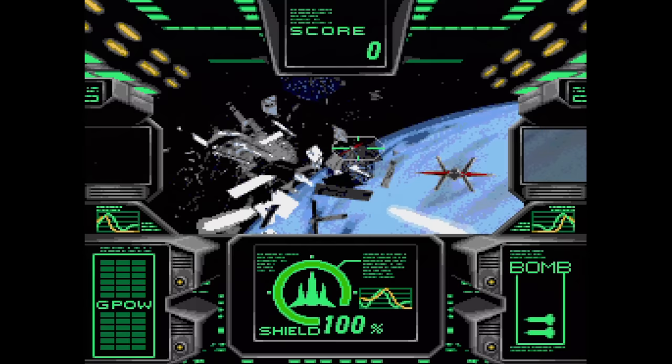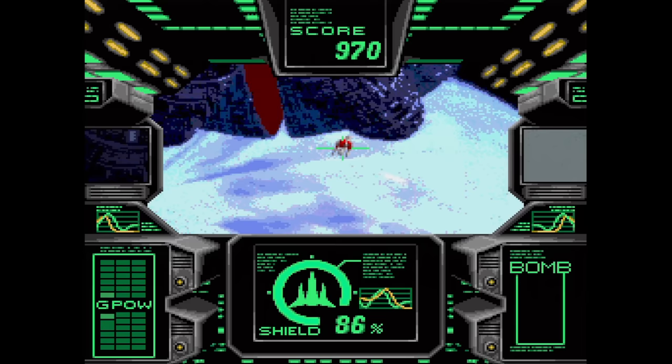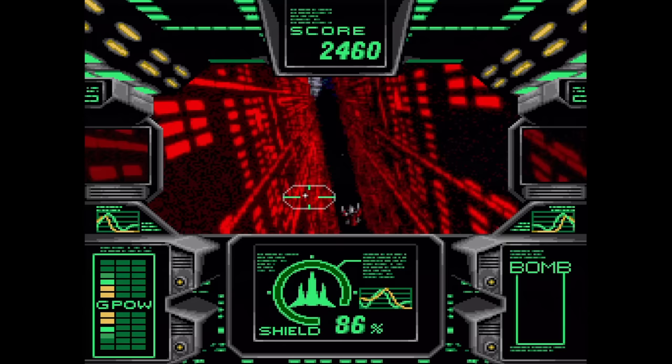Three Ninjas Kick Back was only ever available as a double pack with Hook, which I'll get to later. AX-101 is a full motion video game where you move your crosshair over the streaming video and blow stuff up. Like all Sega CD games with FMV, it looks pretty grainy. The action is okay but it could definitely use some music during gameplay to make it less boring.